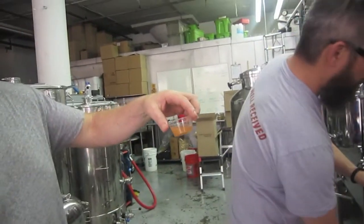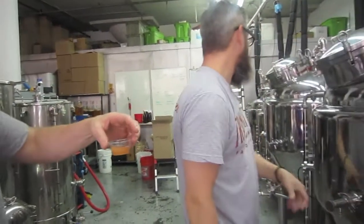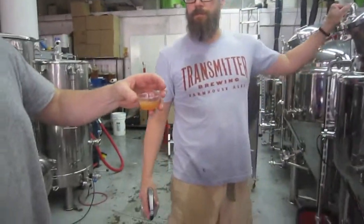It'll clear, but it's got a little bit of purple-pink to it. We'll dry hop it as well. I think it's going to be great.